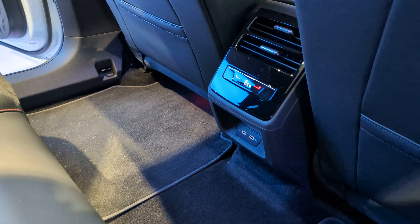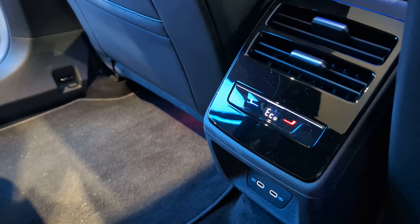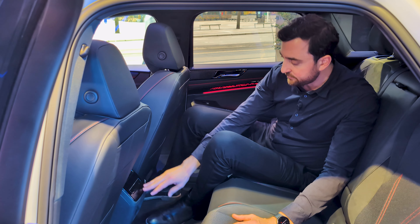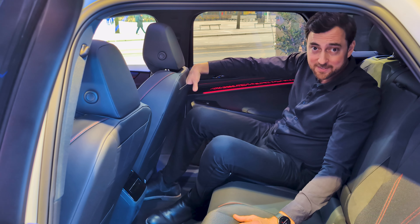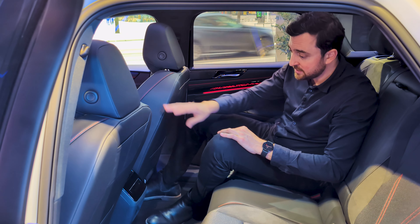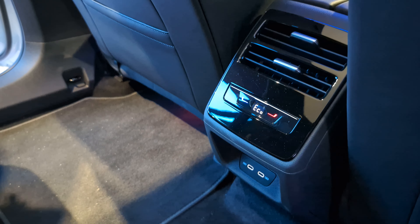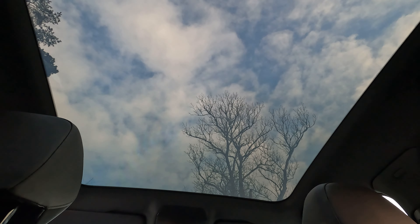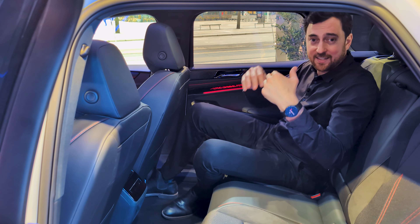For rear passengers there's a third climate zone with a small screen for temperature adjustment, and seat heating in three levels for both outer positions. Underneath the screen there are two USB-C ports for charging devices, with pockets on the rear backrests for storing a phone while charging. There are also two manually adjustable air vents for added comfort. The addition of the panoramic glass roof — which dims, by the way — really lights up the rear cabin. You'll never feel cramped back here.